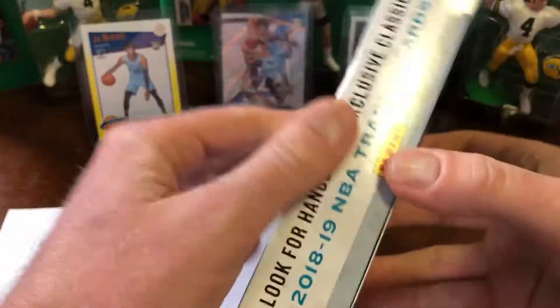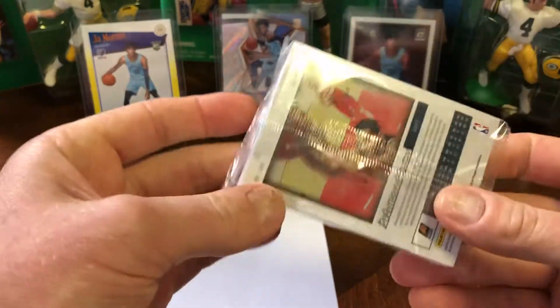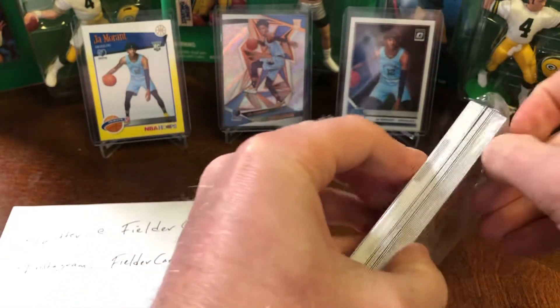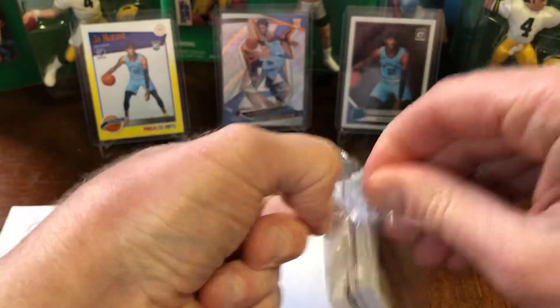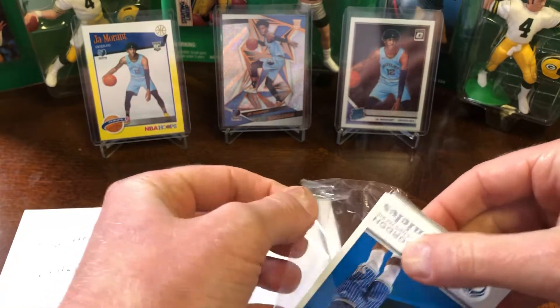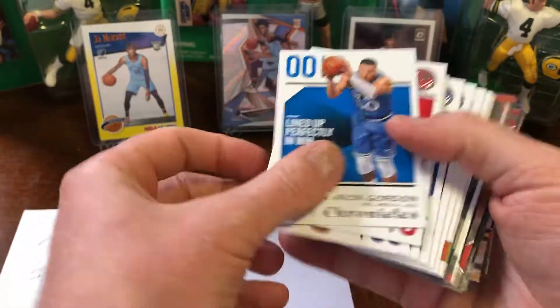The odds of getting an auto are very, very slim. There are hanger box exclusives. Just really cool cards — just a variety of different looks is what's cool about Chronicles. My guy from 18-19, I've kind of collected a lot of Luca, and then for 19-20 I love Ja, especially right now, especially compared to Zion prices. Some of these are going to be flipped. Let's get the vets out of the way.